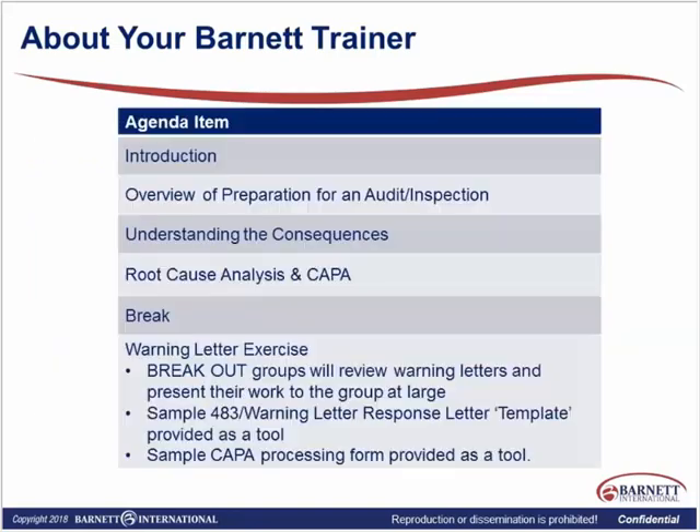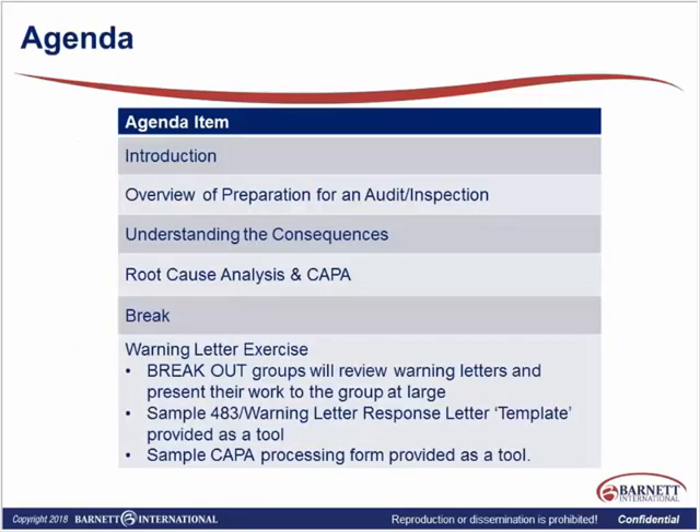That's me. Let's just move forward here. As I explained, we'll do an overview of our preparation. We'll understand consequences, or whatever the findings might be. We're also going to go through root cause analysis and corrective and preventive actions — how we do root cause analysis. And what I'd like you to do when we break into groups is to use some of the different modalities and methodologies for doing the root cause analysis.